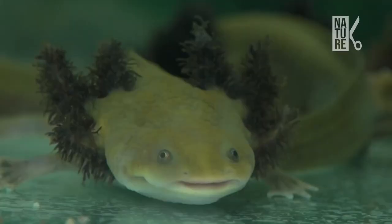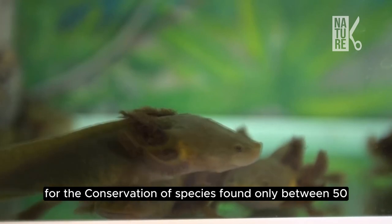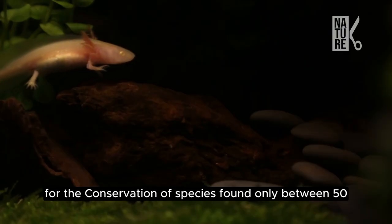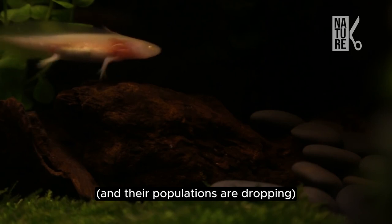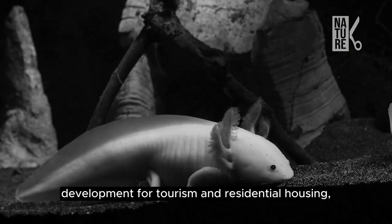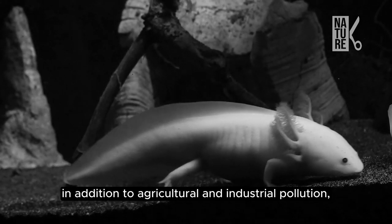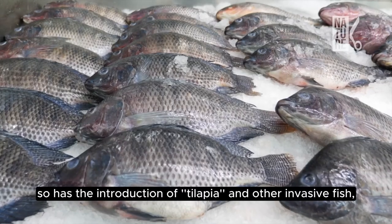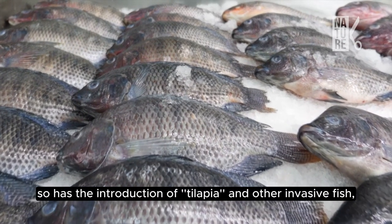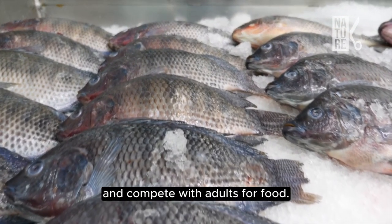A 2019 assessment by the International Union for the Conservation of Species found only between 50 and 1,000 axolotls are left in the wild, and their populations are dropping. Development for tourism and residential housing, in addition to agricultural and industrial pollution, has drastically reduced the species' population. So has the introduction of tilapia and other invasive fish, which eat baby salamanders and compete with adults for food.